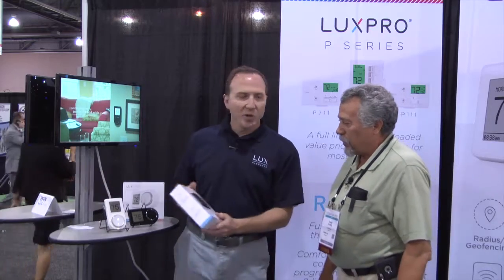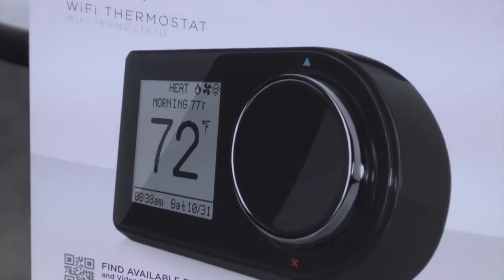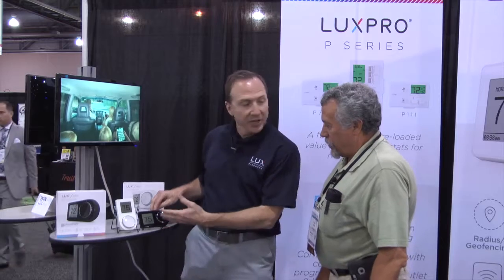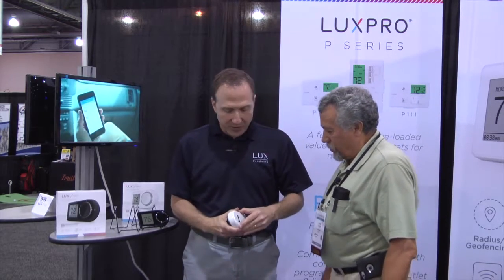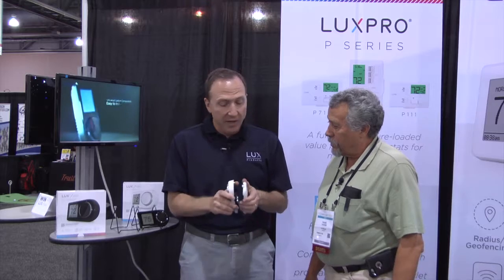This is our Luxe Geo Wi-Fi thermostat. It's very unique in the industry for a couple of reasons. One, you can see right here, is that within each unit you can position it either horizontally or vertically, so it can fit in any situation. And the other thing it does, which is interesting, is it comes with regular AA lithium — not alkaline, but lithium — batteries that'll run this Wi-Fi thermostat for about a year.